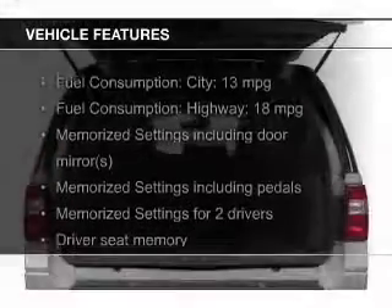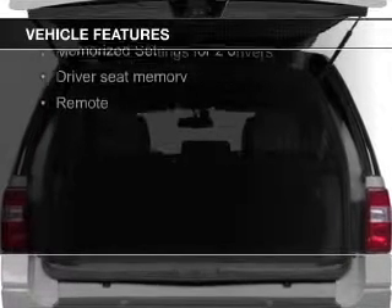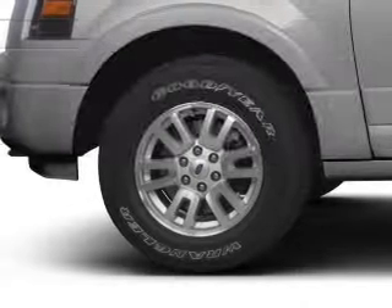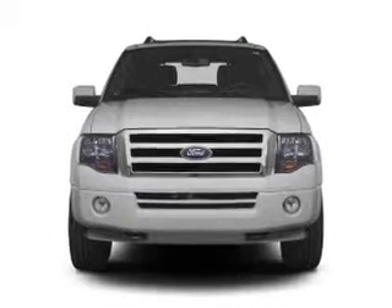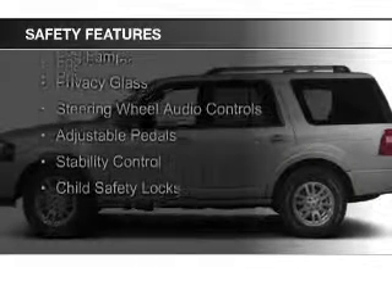The features include leather seats, heated seats, heated rear seats, power folding mirrors, Bluetooth connectivity, Ford Sync, Sirius XM satellite radio, digital audio input, auxiliary input, and steering wheel controls.